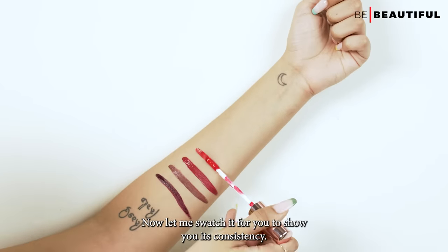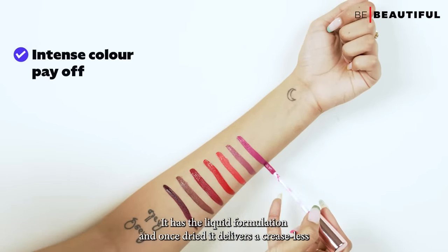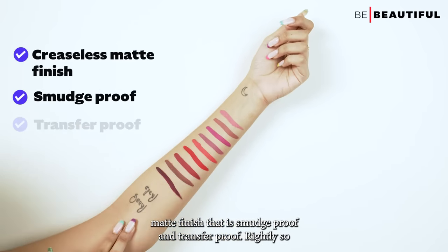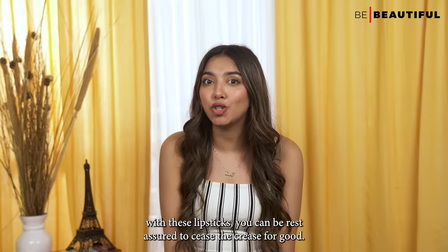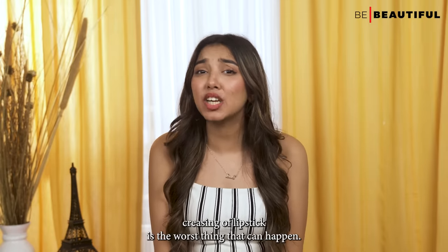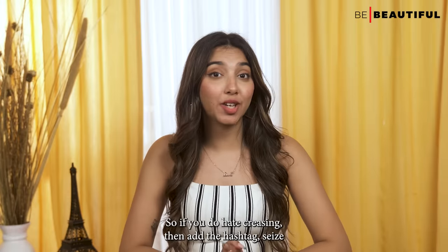Let me swatch it for you to show you its consistency. I love its intense color payoff — it has a liquid formulation and once dried, it delivers a creaseless matte finish that is smudge-proof and transfer-proof. With these lipsticks, you can rest assured to seize the crease for good.